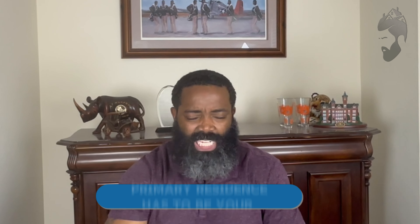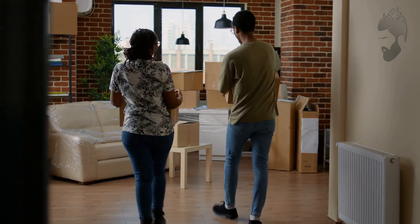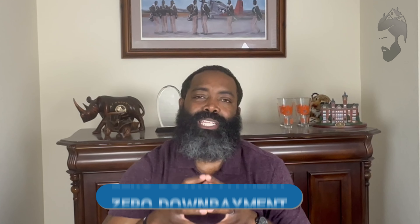The hack is: did you know that you can use the VA loan to buy a multifamily property? There are some caveats, but you can use a VA loan to buy a multifamily property. The biggest caveat is that it has to be a primary residence for you — meaning you have to live in one of the units, and you can still rent out the other units of that multifamily property.